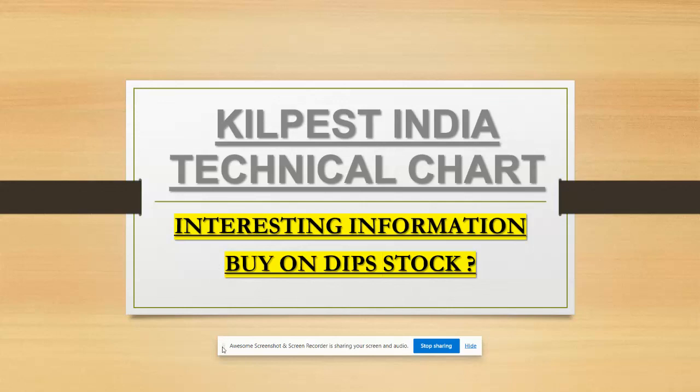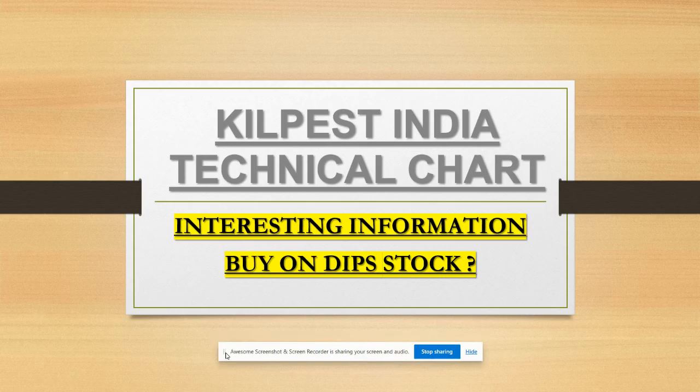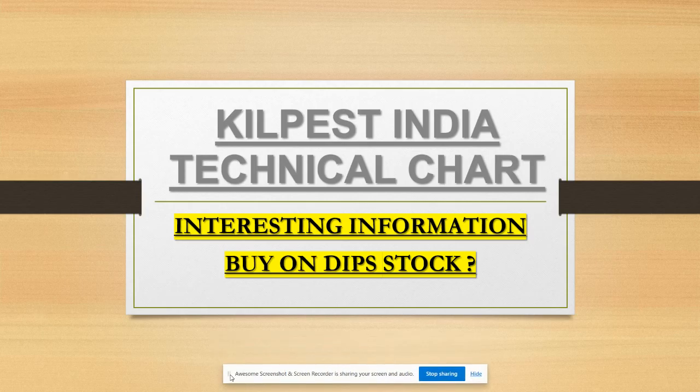Today we are going to discuss Kilpist India. I've got requests from subscribers that the stock is going down on lower circuits consecutively, and they want to know when it will stop. So let's discuss the Kilpist India technical charts. I've kept it as 'buy on dips' with a question mark - is it a buy on dips? Let's check it out.